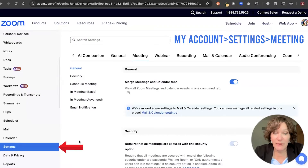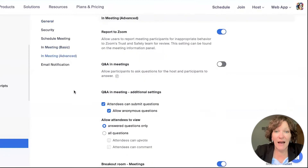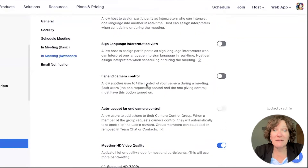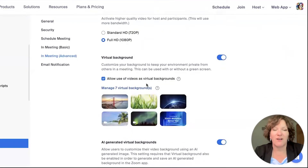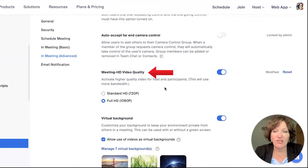Here's what it looks like inside your Zoom account. Go across the top to the meeting tab, then you'll see a sub-menu showing general, security, and scheduling. Click where it says 'in meeting advanced.' That will scroll the screen almost to the bottom — there are a lot of settings in here. Scroll down to the setting which talks about your meeting HD video quality. If you get to virtual backgrounds, you've gone too far — it's just above there: meeting HD video quality.